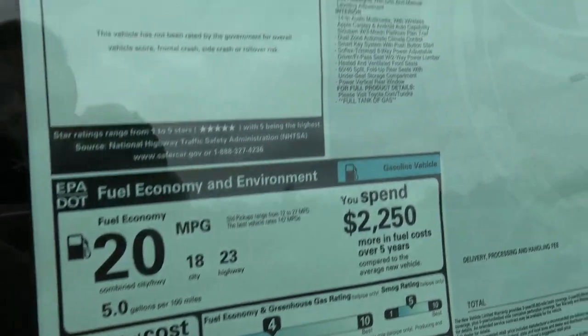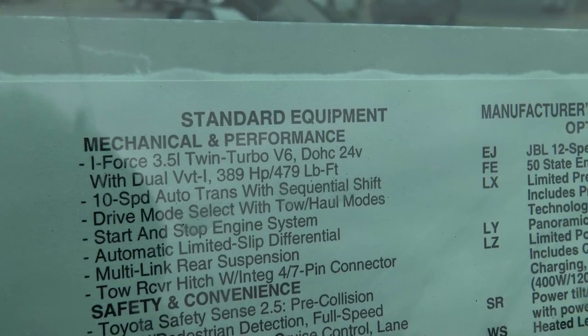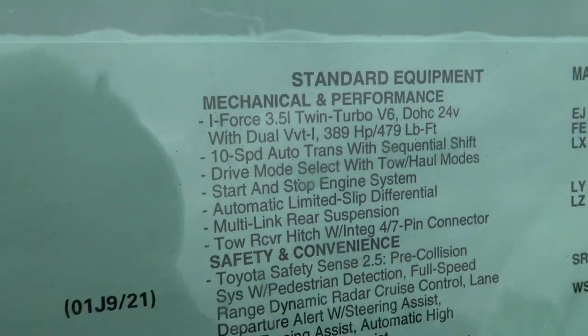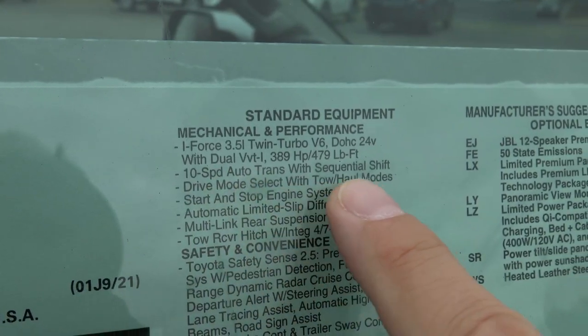Let's take a quick look at the window sticker. Under mechanical and performance, it's got the i-Force 3.5-liter twin-turbo V6 dual overhead cam 24-valve with dual VVT-i, making 389 horsepower and 479 pound-feet of torque. It's got a 10-speed automatic transmission with sequential shift. Incredibly, that same 10-speed is also available in the i-Force Max hybrid version — the first application of a hybrid engine in a Toyota that does not have a CVT. It's a hybrid with a motor generator between the engine and the transmission, boosting fuel economy, horsepower, and torque. Unbelievable technology.